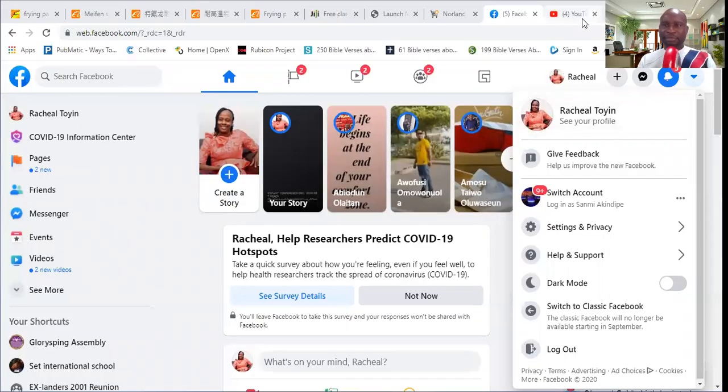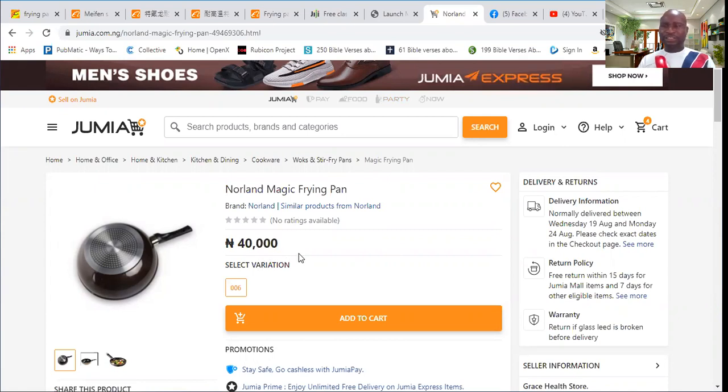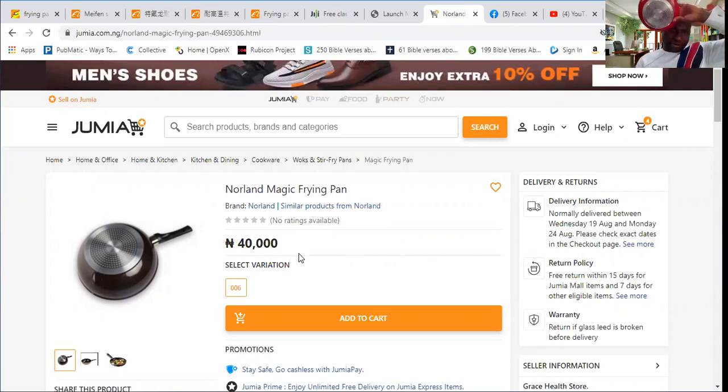Let me share my screen with you. Over here on my screen, one of the things you are going to see is that this particular frying pan is sold for — okay, so if you look at my screen right now, you will see that this frying pan is sold for 40,000 Naira. This same frying pan I'm holding — look at the back, can you see it? Can you see that it's looking like that one?